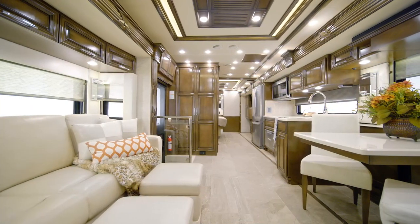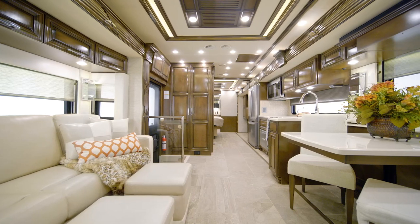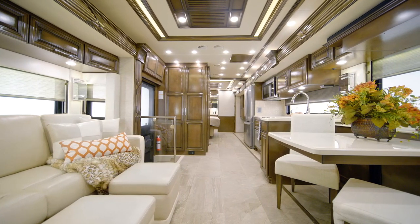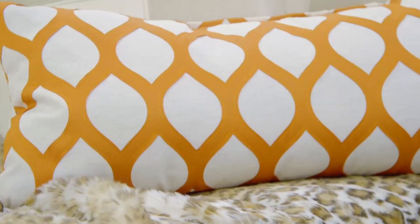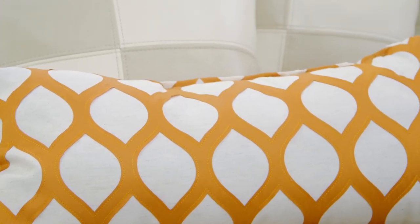Next, we'll step into the Supreme Air living room, where you'll find a step cover that creates a flush floor in the entire space — another exclusive Newmar feature that you'll only find in our Super C RVs. On today's tour, we are viewing Floor Plan 4051 with our Barnsley Decor package.